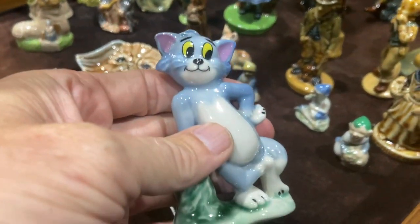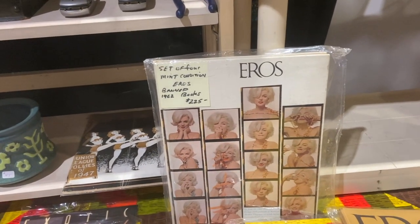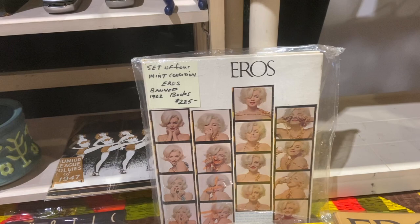They also did character figures — everything from Alice in Wonderland to Tom and Jerry. These are pretty desirable and you will see them coming out of collections now.